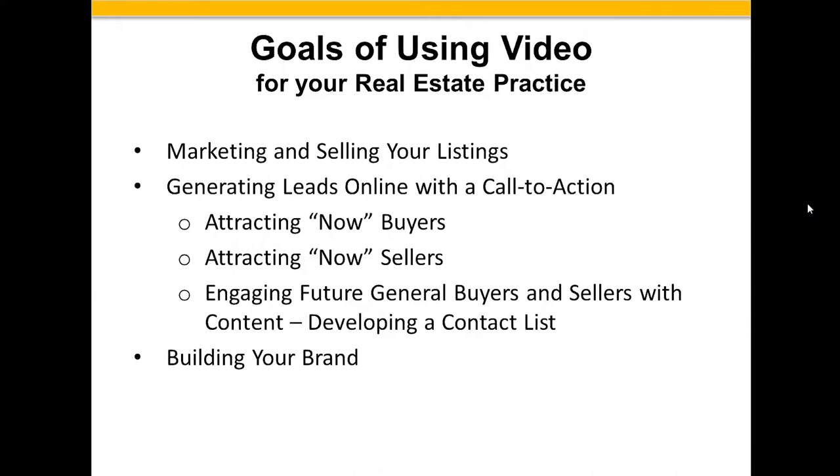Some of the goals we're going to have using video in your real estate practice are, of course, marketing and selling your listings. But we also want to attract buyers who want to buy now, attract sellers who want to sell now, and engage future buyers and sellers with content — developing a contact list to follow up with. And of course, we want to build our brand. Those are all critical components of using video in our marketing.